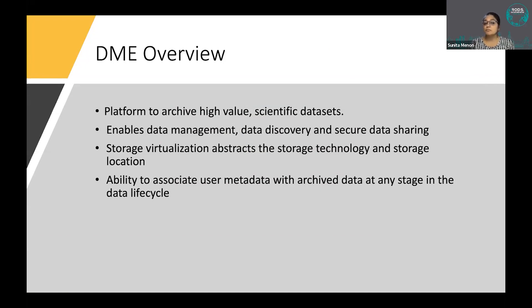DME is now a full-fledged production system to archive high-value scientific data sets. iRODS has enabled us to perform data management, secure data sharing, and storage virtualization — very critical capabilities that have enabled adoption of DME across NCI.